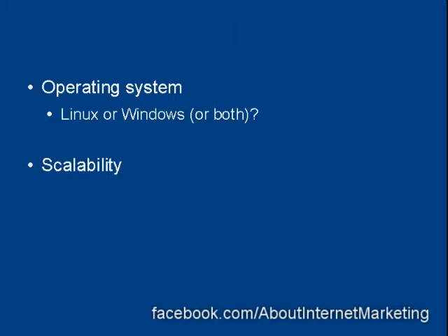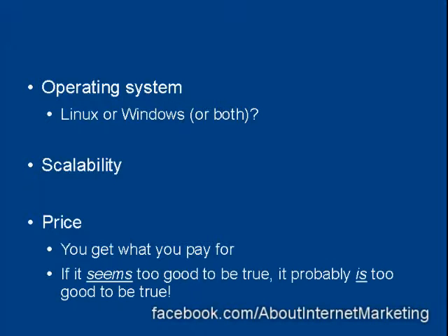Then there's the scalability issue — are they going to let you grow your website as your business grows? And then there's the price. Whilst nobody really wants to pay more than they have to, when it comes to web hosting you get what you pay for. If it seems too good to be true, it probably is.